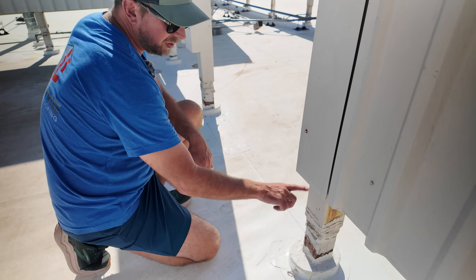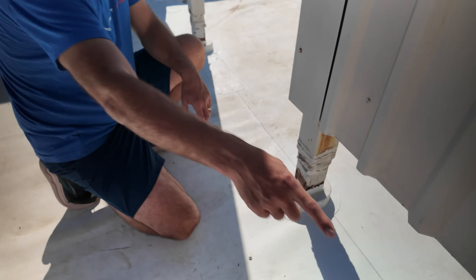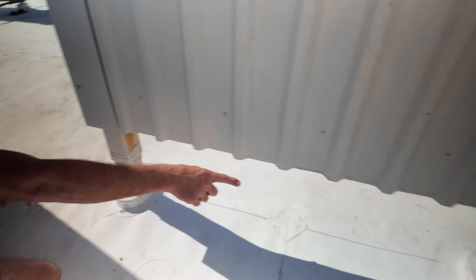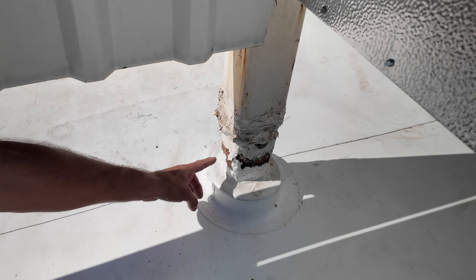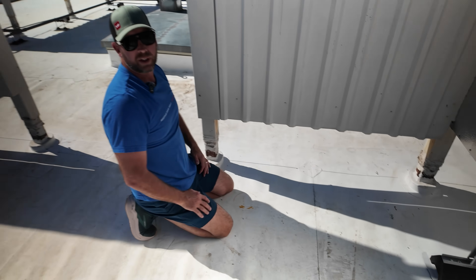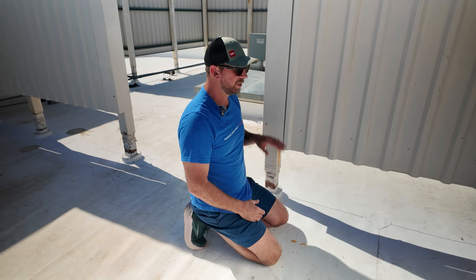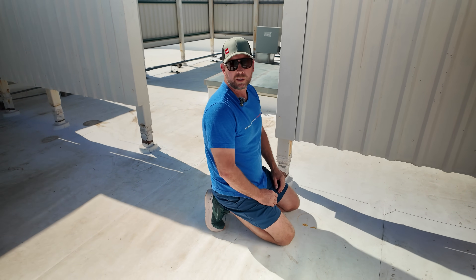Here you can see rust on the corner and pitting on the post — that's a good example right there. You can see the amount of rust pitting going on. This really needs to be wire brushed and primed so that it doesn't rust through and cause a future leak behind all the sealants, because once it gets through that metal the water goes down into the system.